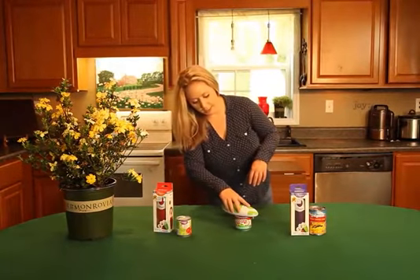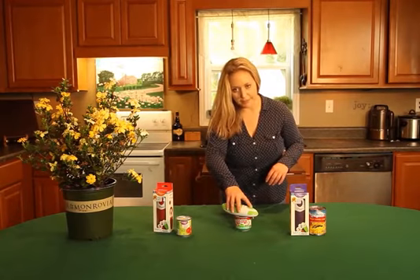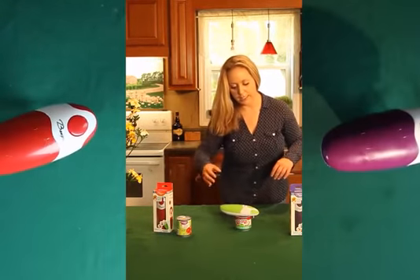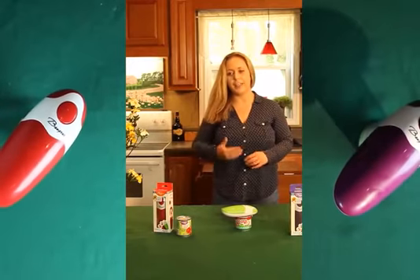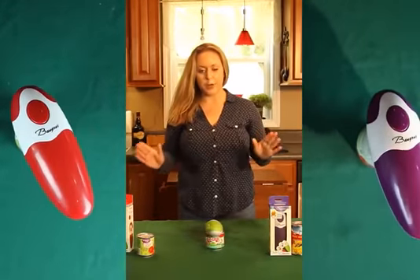It works very easily. It's very user friendly. As you can see here, I'm pressing the button. It's very simple. It will go around the can at a 360 degree angle here, completely opening it.